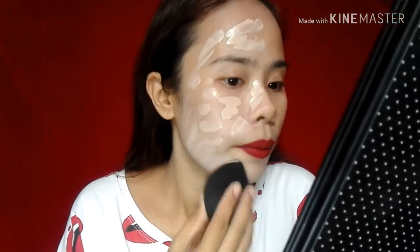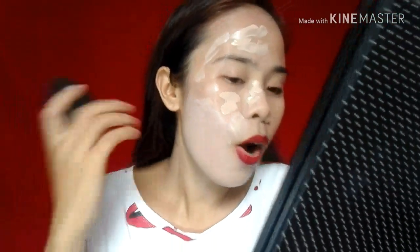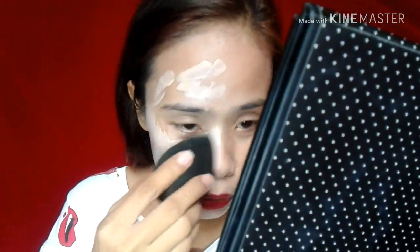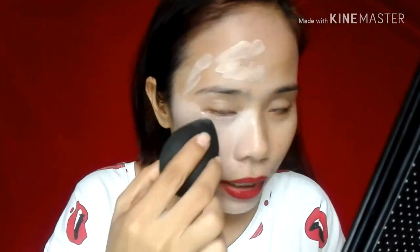I-blend lang natin gamit ng aking beauty sponge. Mag one layer lang tayo. Hala, ang ganda! Wait, wait, wait — parang ang gusto ko na ito. Oh my god, yung coverage niya — panalo. Bet ko to guys. Ito yung gusto ko mga coverage. Although flawless. O, tingnan ninyo — oh my god. Natakpan niya yung aking mga dark spots sa face. My god, Cathy Doll!